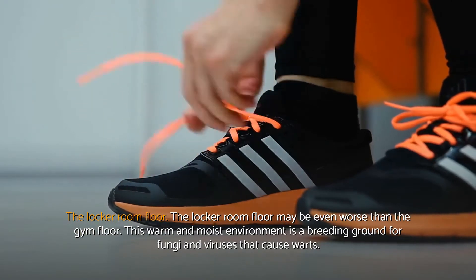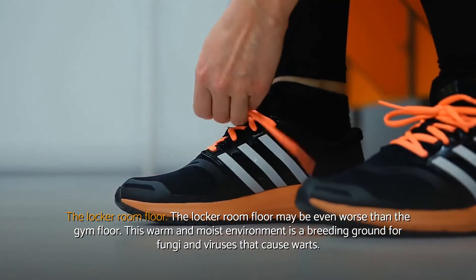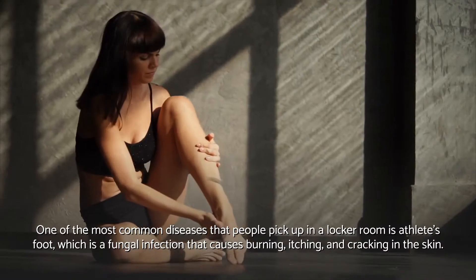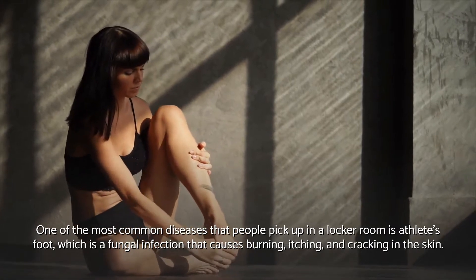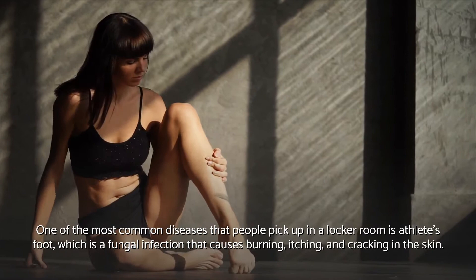The locker room floor may be even worse than the gym floor. This warm and moist environment is a breeding ground for fungi and viruses that cause warts. One of the most common diseases that people pick up in a locker room is athlete's foot, which is a fungal infection that causes burning, itching, and cracking in the skin.